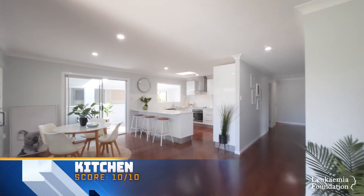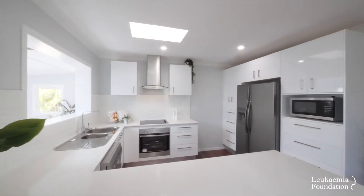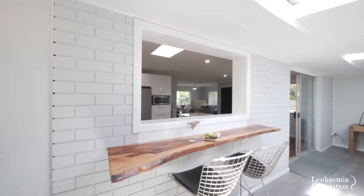Alright, first up is the kitchen reveal and it scored a 10 out of 10. The judges' comments: functional cabinetry, fantastic appliances, great layout, and there's a few extra points for that beautiful servery.